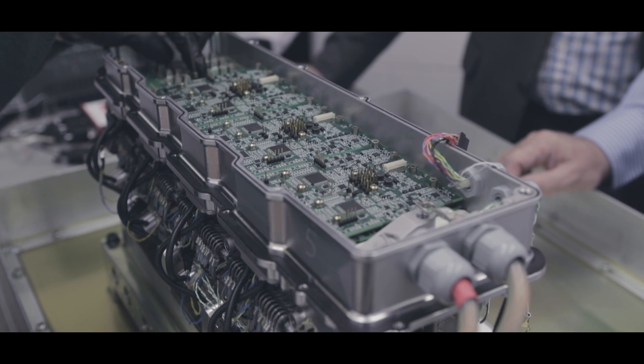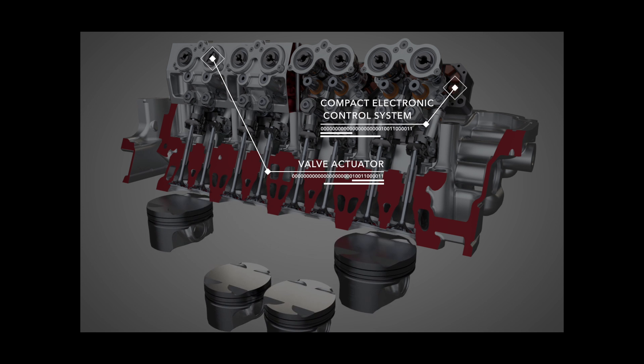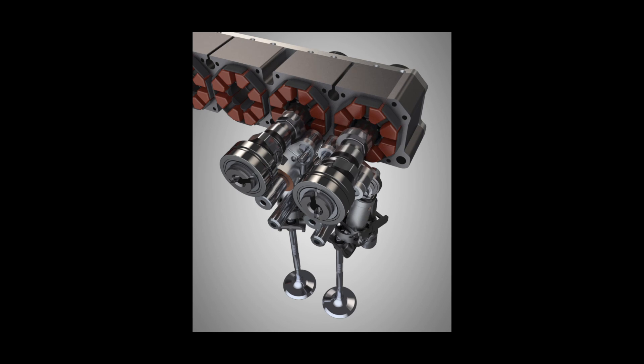IVA allows incredible, unprecedented control, in that we can achieve full lift by rotating the camshaft through a full 360 degrees, or we can achieve any intermediate lift we like — from fractions of a millimetre to virtually all the way to full lift — by rotating the camshaft part of the way, stopping and rotating it back again.